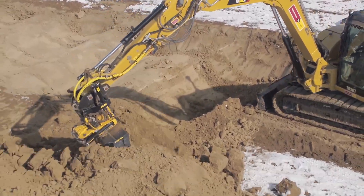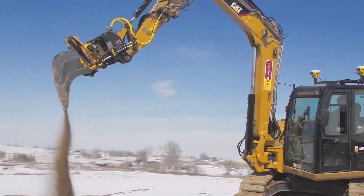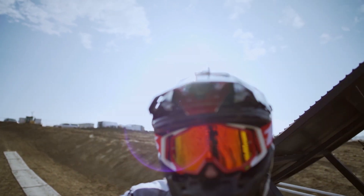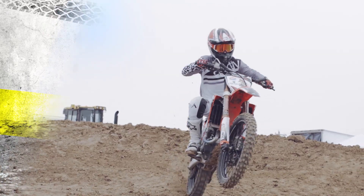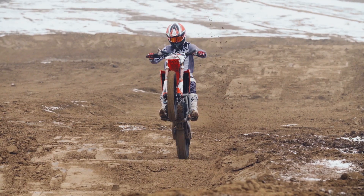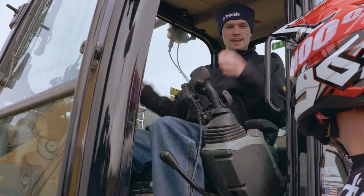We brought in the Dirt Ninja to work his magic and build a one-of-a-kind track using our technology solutions for professional freestyle motocross rider James Carter. And when the Dirt Ninja was done, we sat back and enjoyed the show.